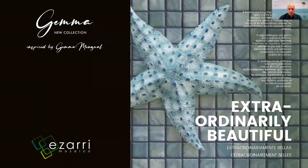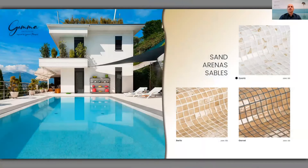We have divided the range into four groups. The range is composed of 12 colors, with four different groups of three colors each. The first group is the sand colors, with three references: Quartz, Berillo, and Garnet. A black dot near the name indicates which color the swimming pool picture on screen is representing. This is how a swimming pool tiled with Quartz will look like.